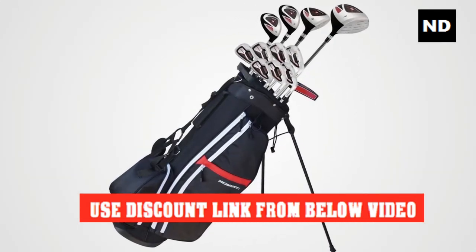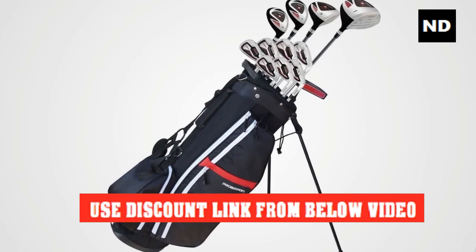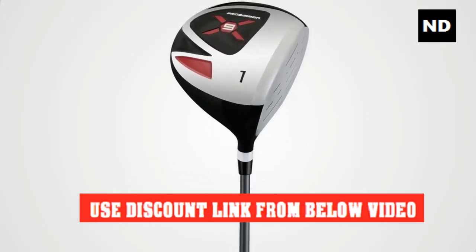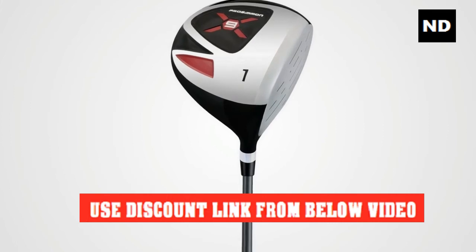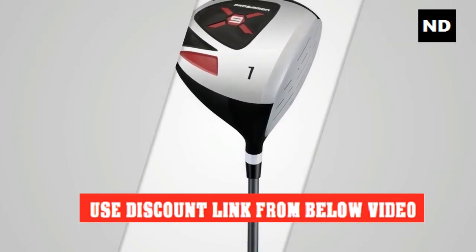Number seven: Prosimmon Golf X9. The X9 golf set from Prosimmon Golf was one of the most popular on the market, and the new and improved V2 model builds on that success.